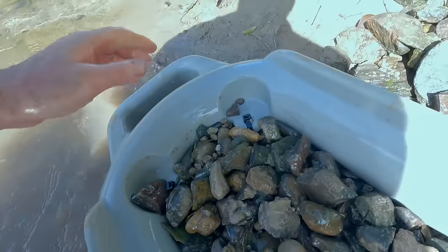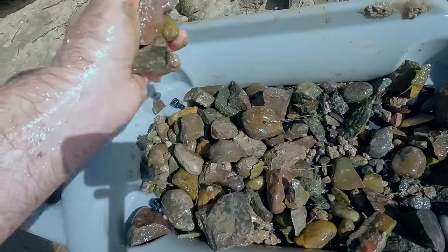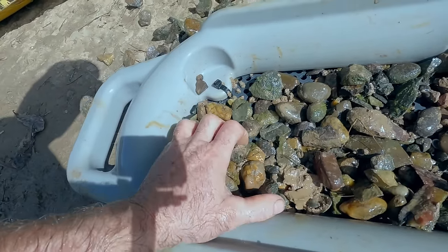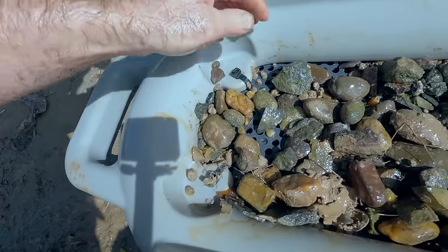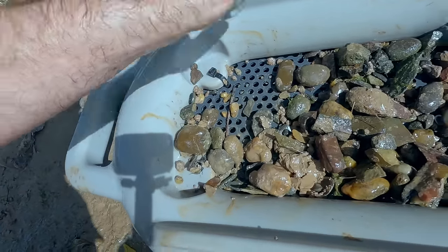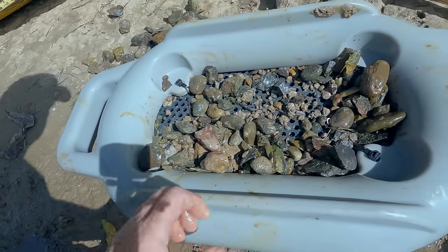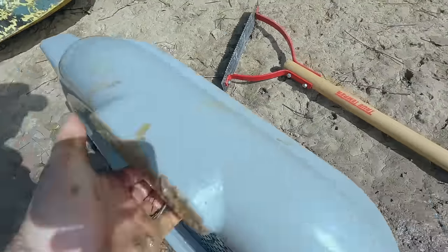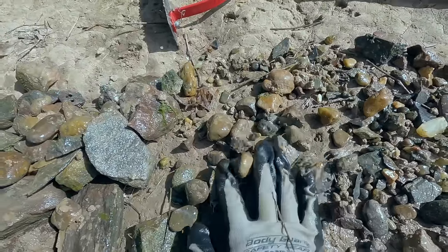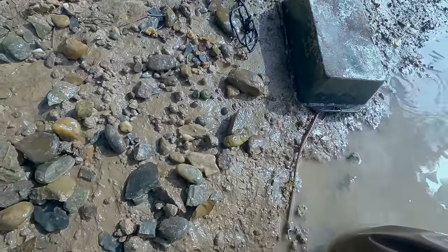I'm acting like I'm gold panning — that's what I would be doing for the gold pan sifter. Lots of working stuff. Let me try dumping it up — all right, that's a hundred times easier. I'll just go through it like this. Flakes, not much pottery.